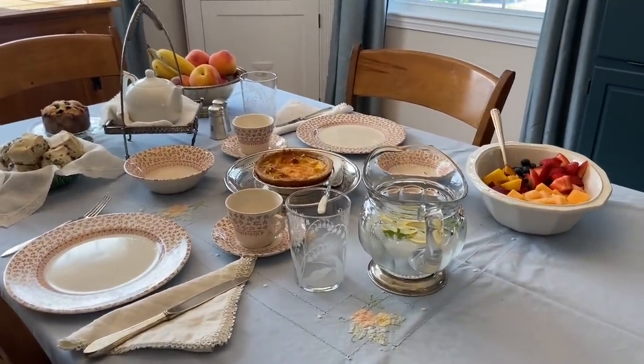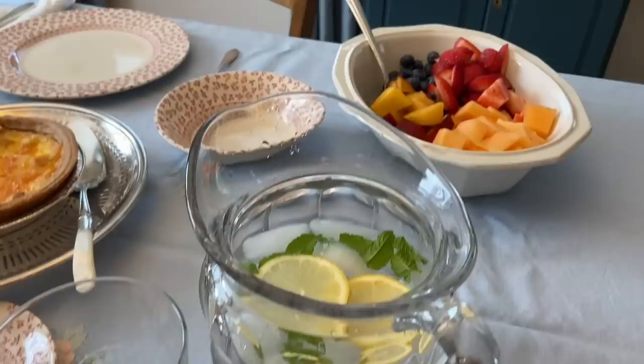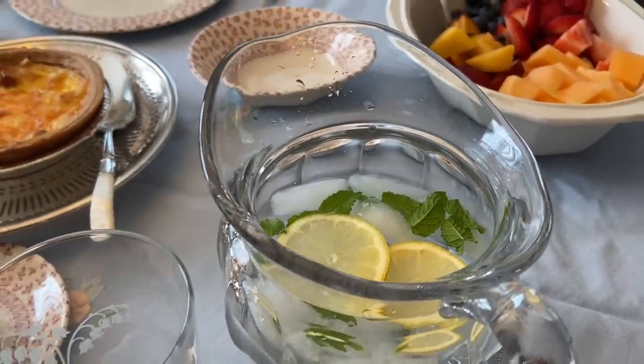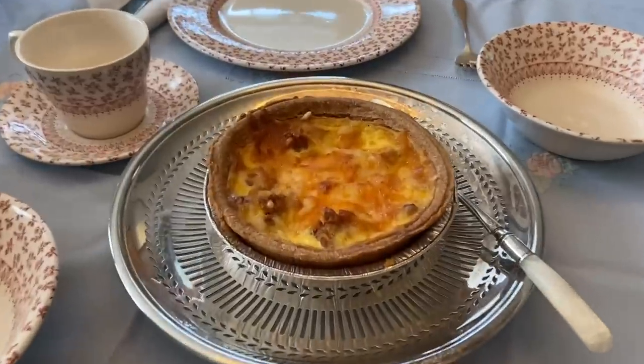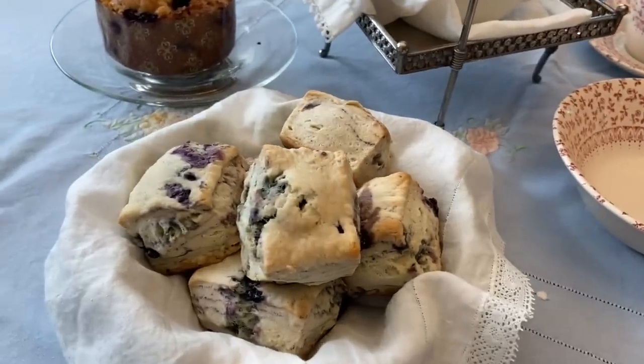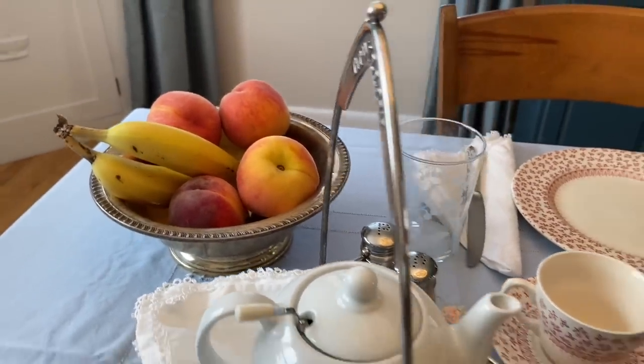I'm very excited for my friend to come — it's been a while since I've seen her. So I have fruit salad, some ice water with lemon, and I picked some mint from outside. We've got a quiche, some blueberry scones, and a blueberry muffin. Then I'll make tea or coffee, and just some whole fruit there.